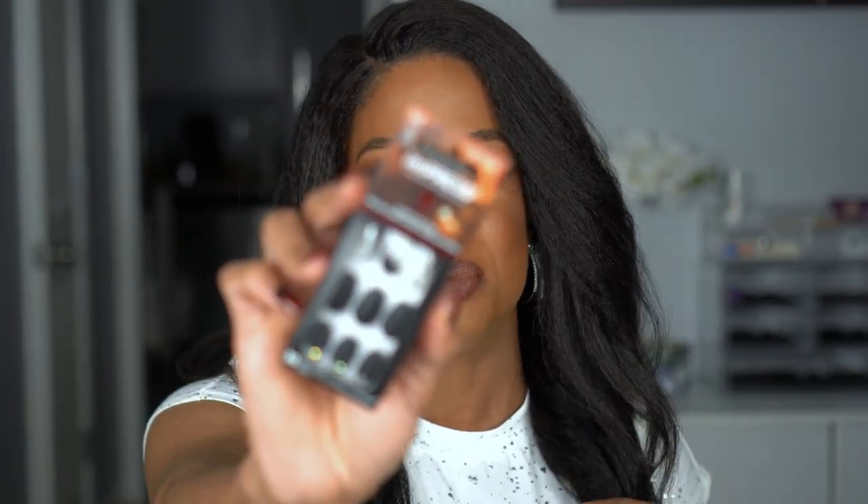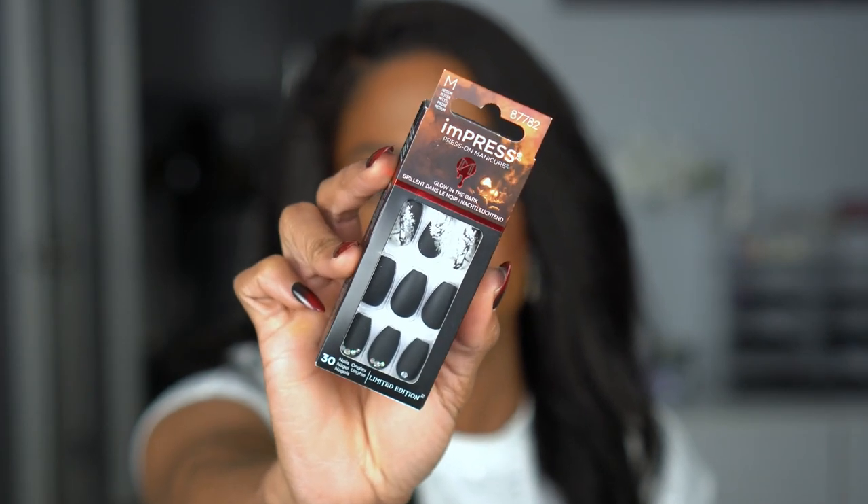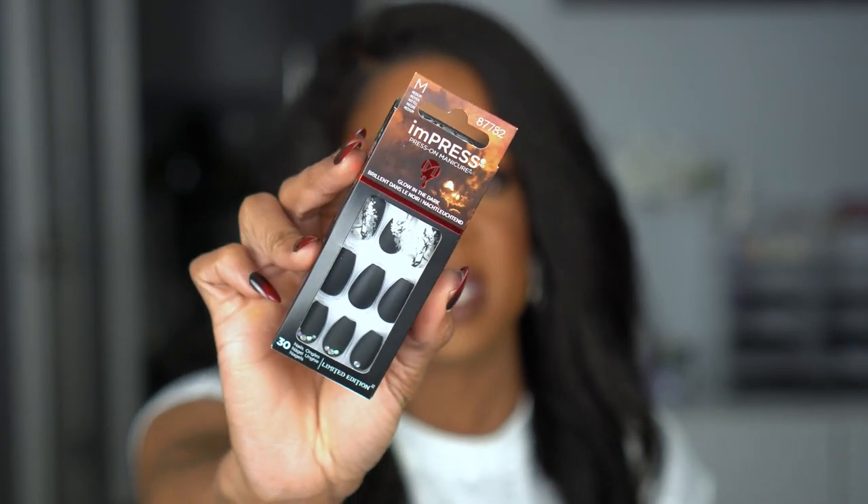These next two pairs are different but they're the same type - these actually glow in the dark. These are also by Kiss Impress. One is a matte black with a marble finish on one of the nails, and then it has some rhinestones. I just thought this was so pretty and perfect for fall and winter. I'm not sure which part glows in the dark - probably the white. It kind of looks elegant with that marble and the silver.